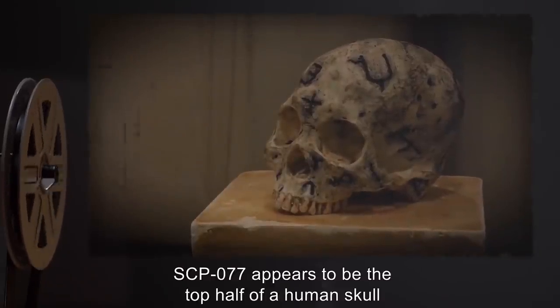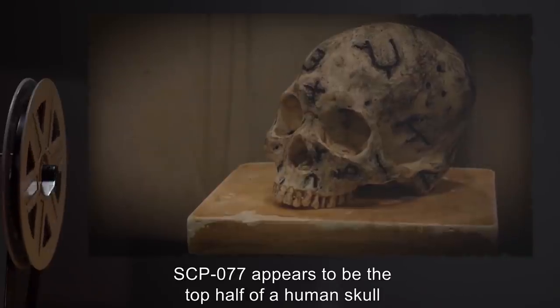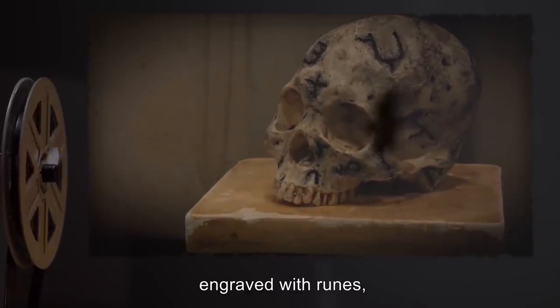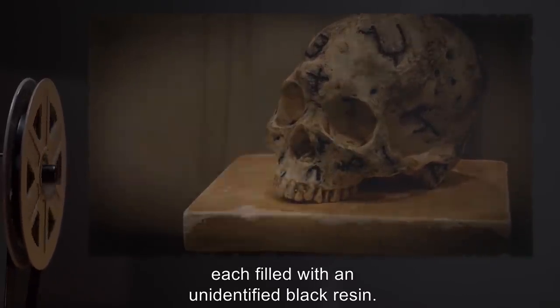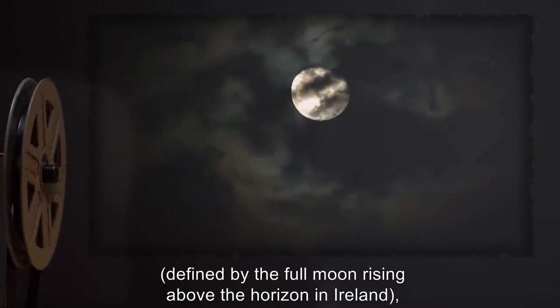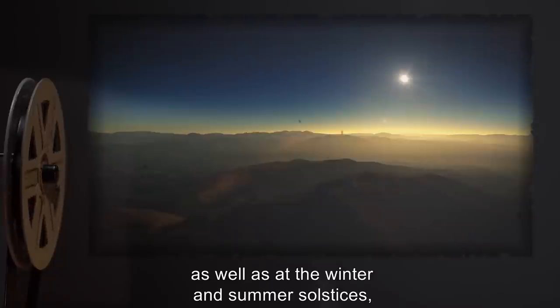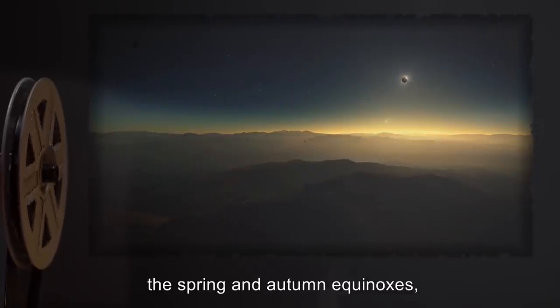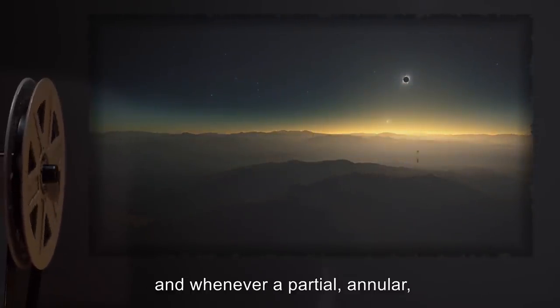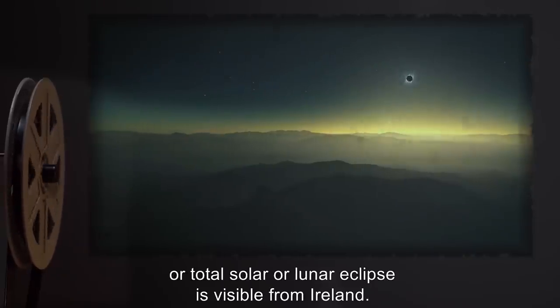Description. SCP-077 appears to be the top half of a human skull, engraved with runes, each filled with an unidentified black resin. The runes change every lunar month, defined by the full moon rising above the horizon in Ireland, as well as at the winter and summer solstices, the spring and autumn equinoxes, and whenever a partial, annular, or total solar or lunar eclipse is visible from Ireland.